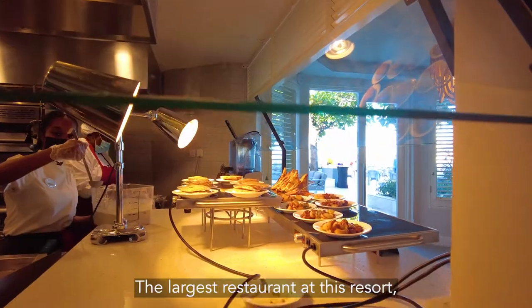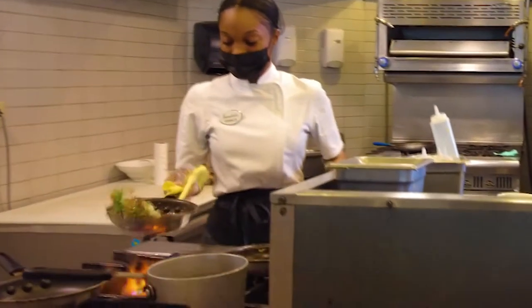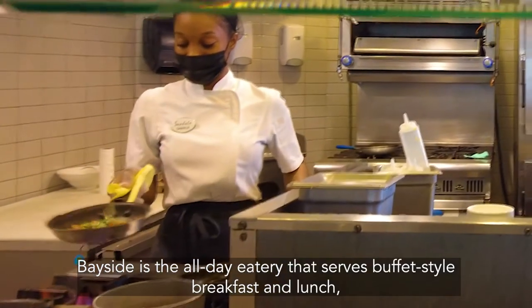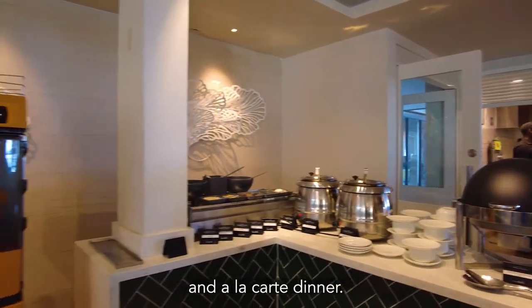The largest restaurant at this resort, with both inside and outside seating, is Bayside. Bayside is the all-day eatery that serves buffet-style breakfast and lunch, and an à la carte dinner.